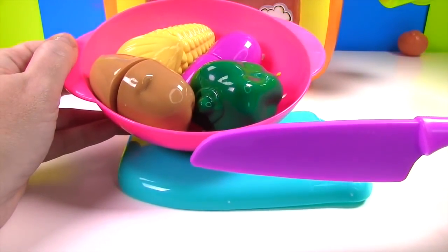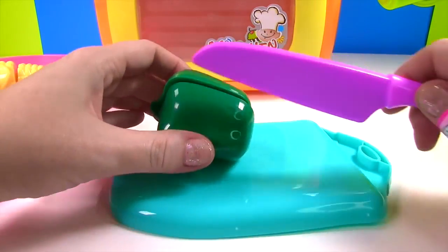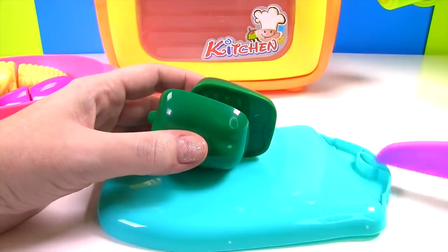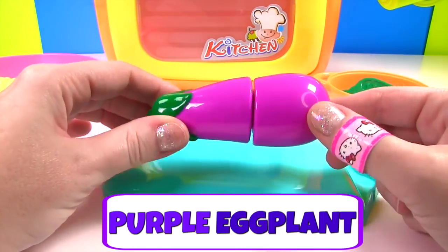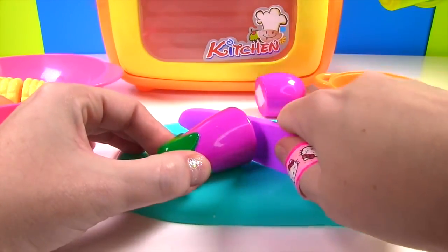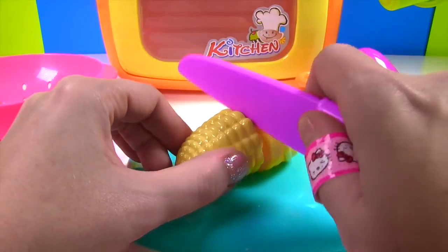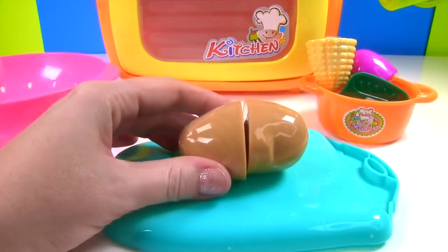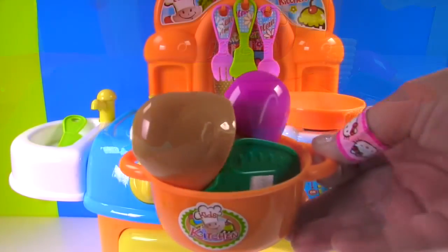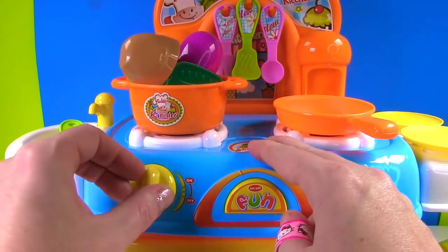Time to cut up some vegetables to cook. It's a green pepper, a purple eggplant, yellow corn, and a tan potato. Let's cook our vegetables. Turn on the stove.